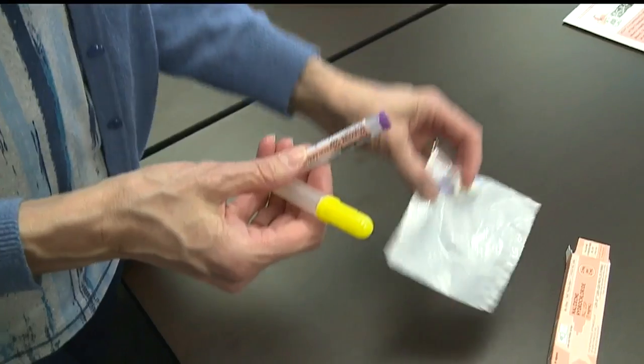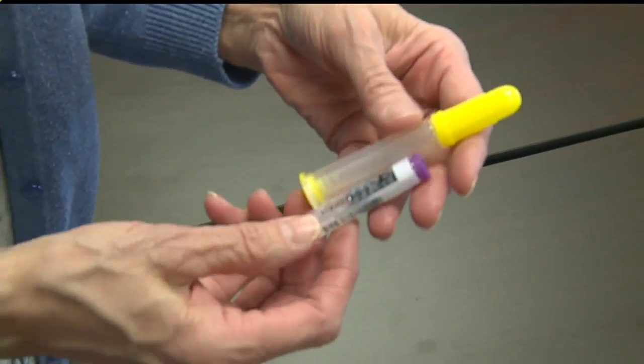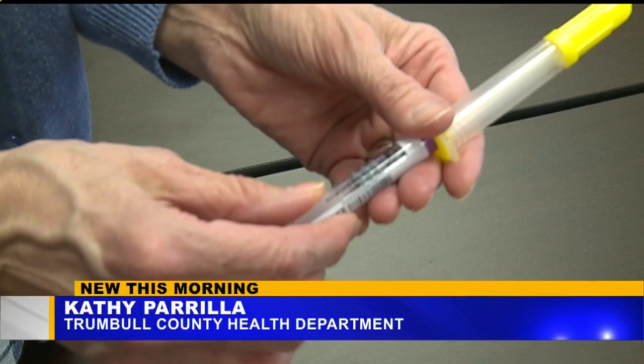When you go to pick up your free kit, you're educated about overdoses and then taught how to use naloxone. Each kit comes with a needle, syringe, two boxes of Narcan, and a nasal atomizer. You push the syringe and administer one milligram — one milligram up each side of the nose.